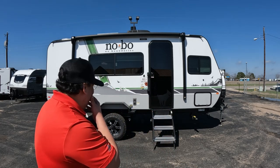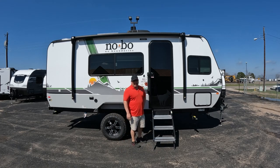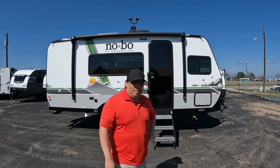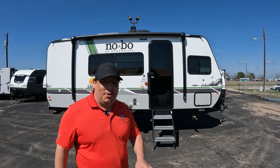It's lifted. Look at this — me standing next to it, it's hip height. I'm only five foot seven, so hip height is half of my body size. So this thing can handle off-roading.